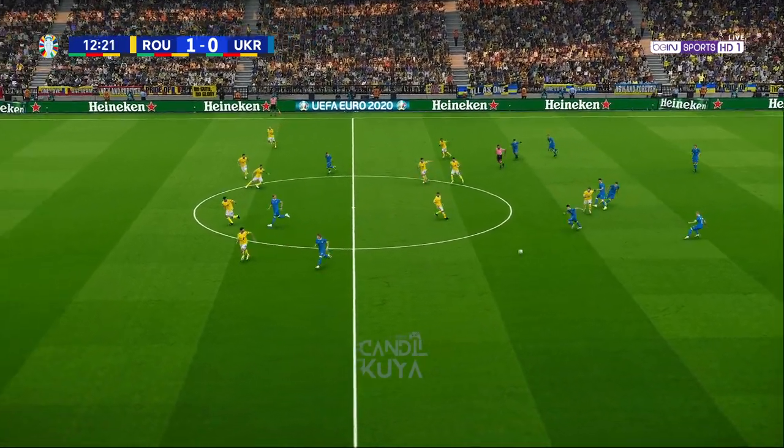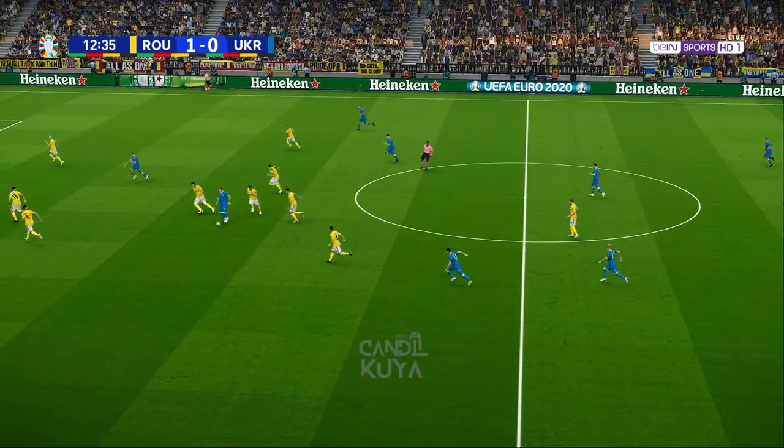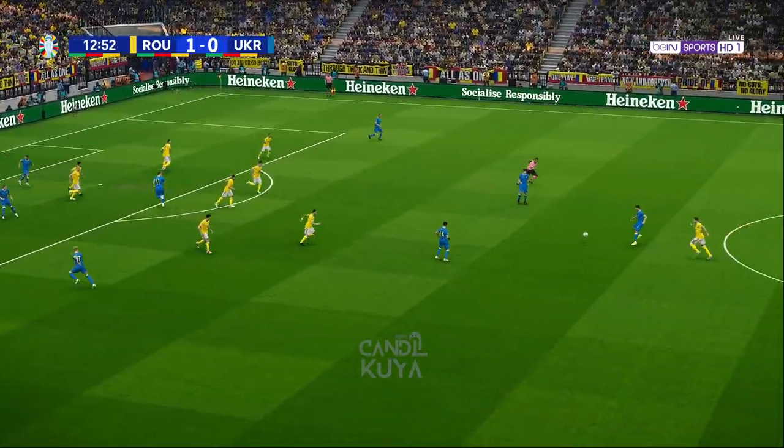Ukraine really are pushing their full backs forward now — aiming to do what? Well, it's a case of engaging your opponents further up the pitch to take the sting out of opposition attacks. It's effectively a wide press. Malinowski.